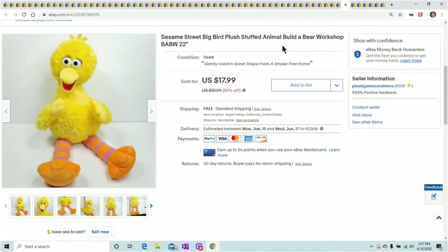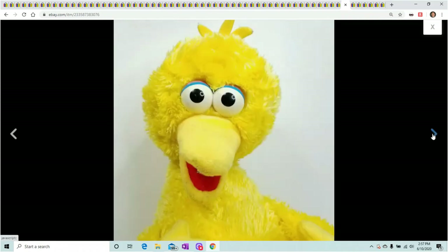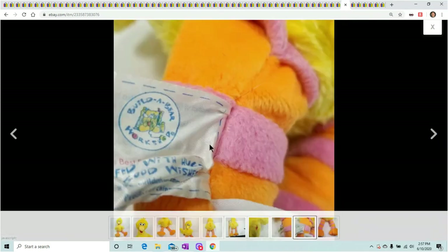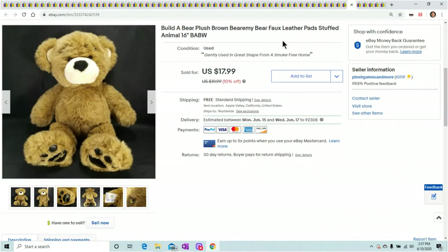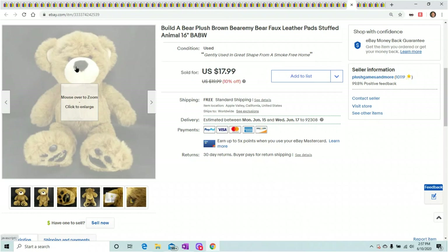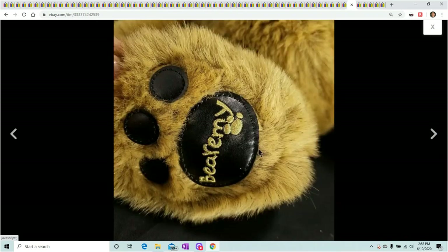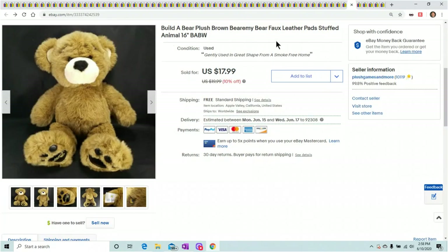Sesame Street Big Bird — this is a Build-A-Bear. Nothing special about the Big Bird, just a Build-A-Bear, but still got $17.99 for him. Next is a Bear-A-Me bear — Bear-A-Me is a very good bear. If you ever find this one in the wild, pick it up. It has 'Bear-A-Me' right on its foot. It's about 16 to 18 inches laying down and has leather paws. Got $17.99 for him — not bad for something that cost maybe 50 cents at the Goodwill bins.